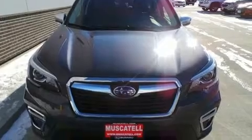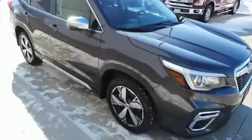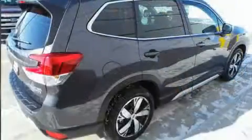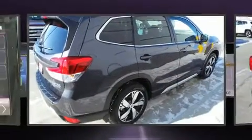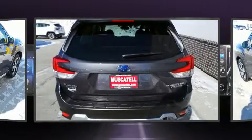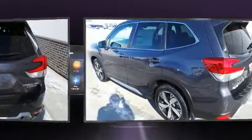Subaru prioritized practicality, efficiency, and style by including a built-in garage door transmitter, fully automatic headlights, and power front seats. Rear passengers enjoy the seat heating functionality, keeping them warm during the winter months.